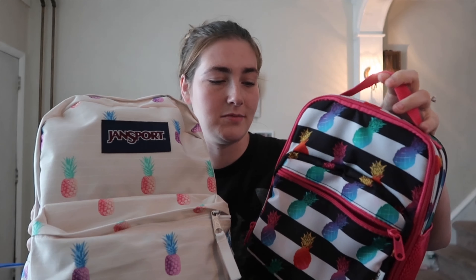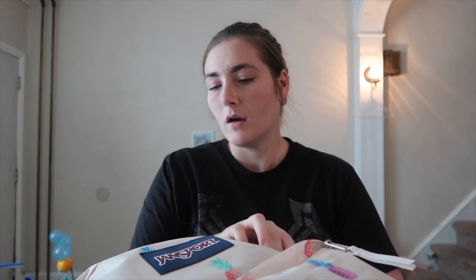I also have a matching lunchbox — this is not JanSport, it's from Target. Her stuff was already in here for about a month. It is now August and I've already got all of her stuff prepared for school. She doesn't start until the day after Labor Day. Most schools have already started or start in mid-August, but last year they switched it back to September because it's too hot in the schools.